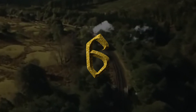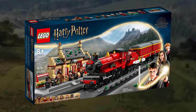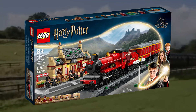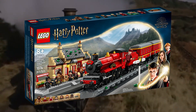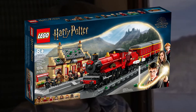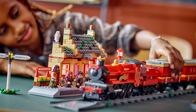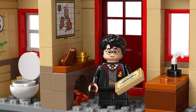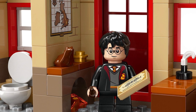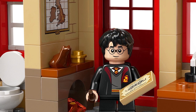Number 6: 76423 Hogwarts Express and Hogsmeade Station. Another LEGO Hogwarts Express — seriously, who asks for this? This had to be the least requested set of the year, but here we are with another version of the iconic train. The build itself is actually the best play-scale version of the Express we've ever received, and the inclusion of Hogsmeade Station gave this set something desirable. This product could be even higher on the list if the figures and price were better, so it has to settle in right outside the top 5.